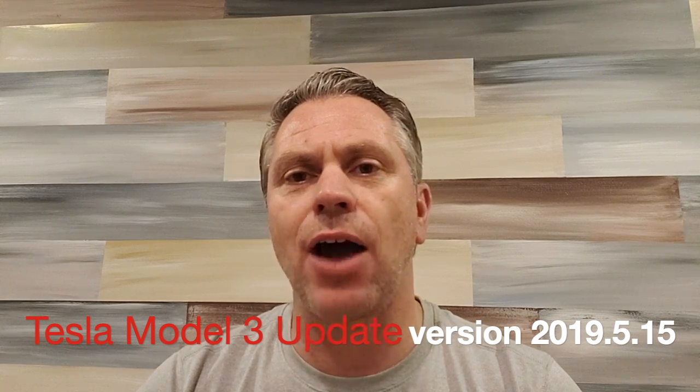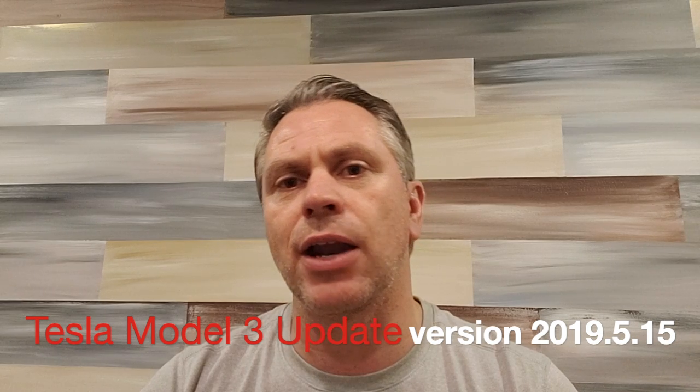Hey everybody, thank you for tuning in. You're watching The Buzz, and today we are talking about the latest software update from Tesla — it is 2019.5.15. There are some strange things about this update that I wanted to bring to your attention for those of you who are actually receiving it, and I know this has been sort of a long wait.